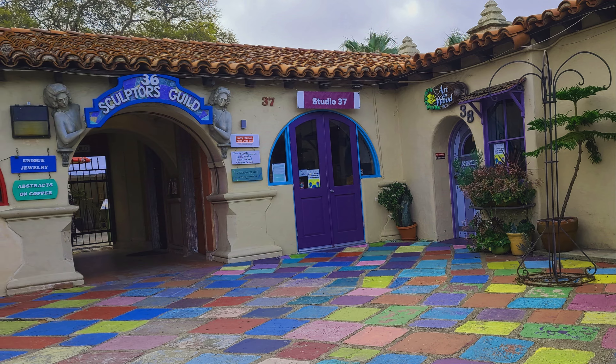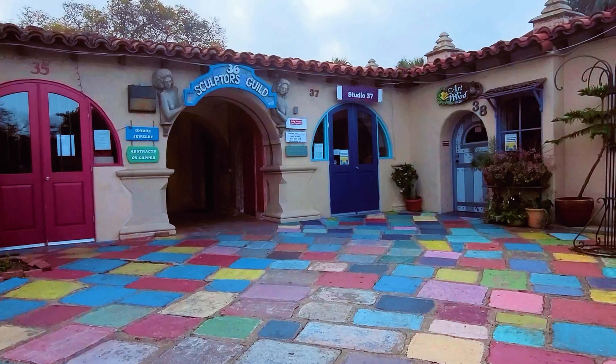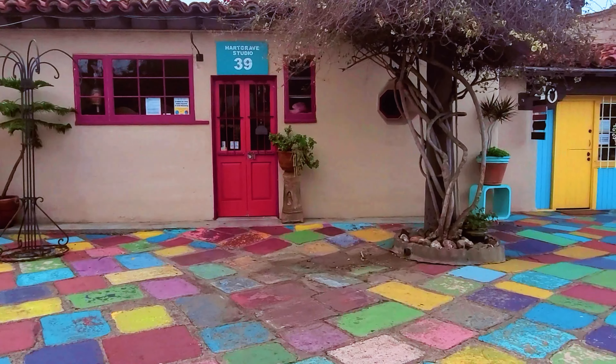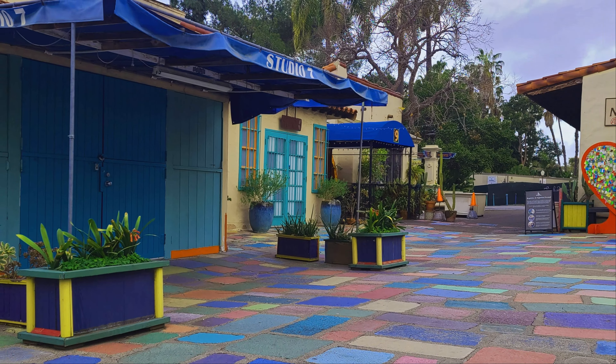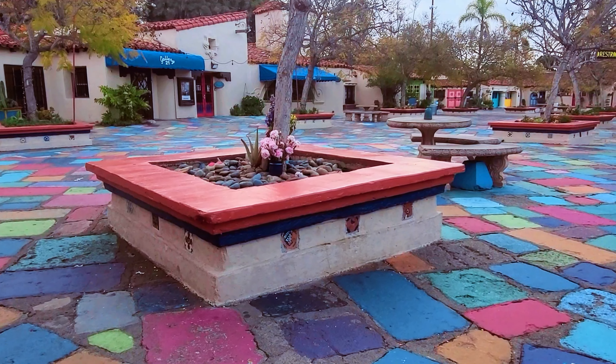I was totally obsessed with the rainbow color flooring. I believe these houses and courts were built in 1935. They look majestic and gorgeous. Each house has a different color and unique style. The colors were mixed in a way your eyes never get tired of seeing the beauty.